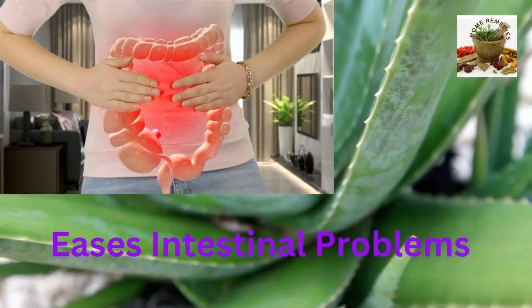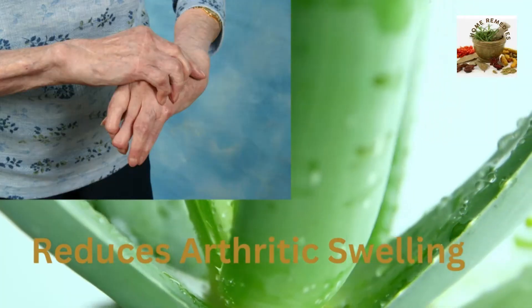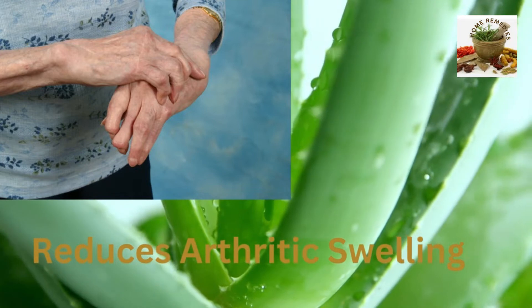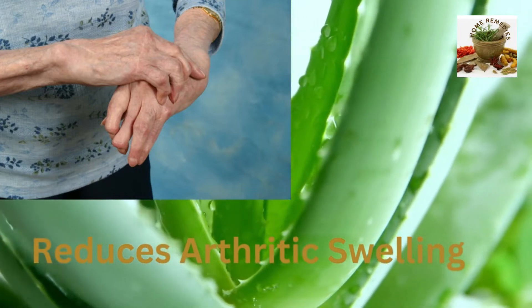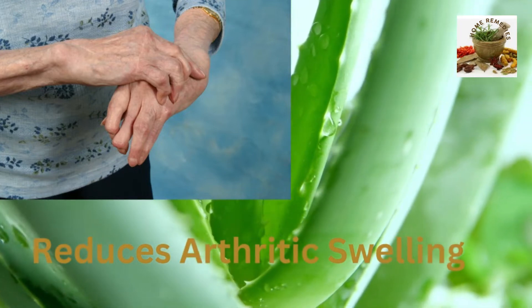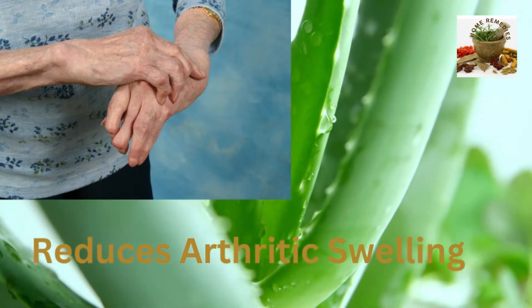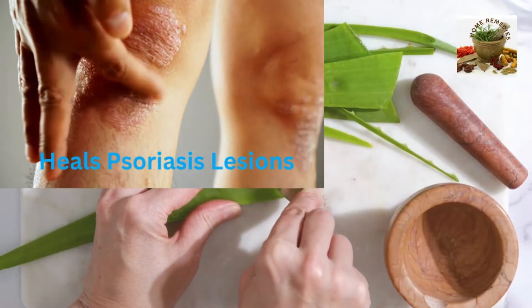Reduces arthritic swelling. Applications of aloe can reduce pain and swelling of arthritis, and drinking aloe juice also helps to inhibit the autoimmune reaction associated with certain forms of arthritis, in which the body attacks its own tissues.